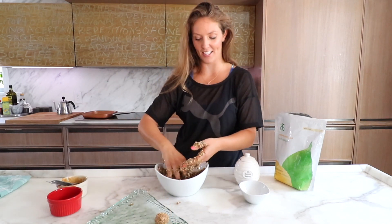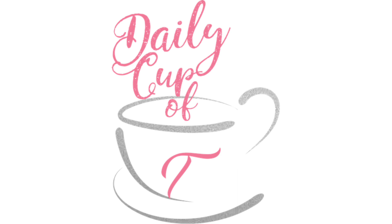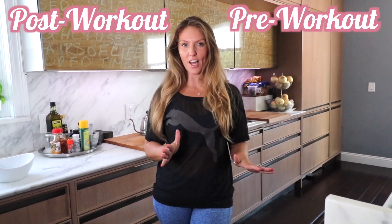This is so much fun. If you guys have kids, this is totally worth getting into with them. Hey guys, and welcome back to Daily Cup of Tea. I've decided that we're going to delve into the world of post-workout and pre-workout.